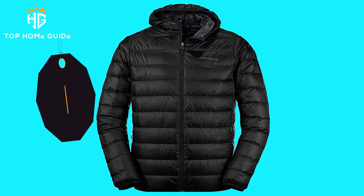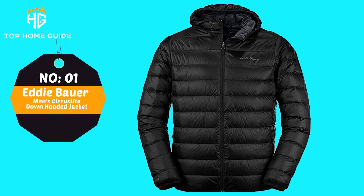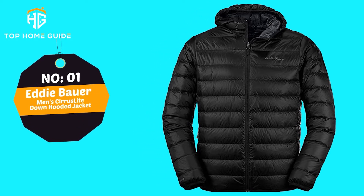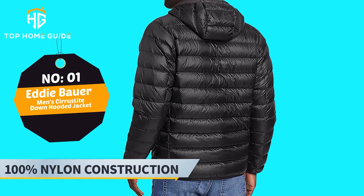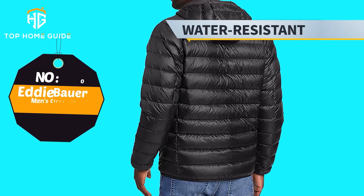Number 1: Eddie Bauer Men's Cirrus Light Down Hooded Jacket. This isn't your ordinary hooded down jacket for men because it features two secure zip-side hand pockets and an interior pocket to carry your essentials. Main Features: 100% nylon construction, water-resistant, elastic-bound cuffs, machine wash.